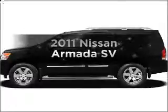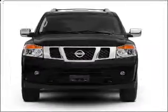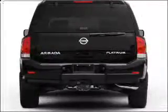Imagine yourself in this 2011 Nissan Armada. Everything you need under one roof with this great vehicle. With a powerful 8-cylinder engine connected to a smooth shifting 5-speed automatic transmission, premium wheels give a more luxurious look.